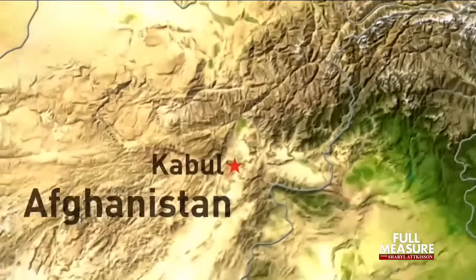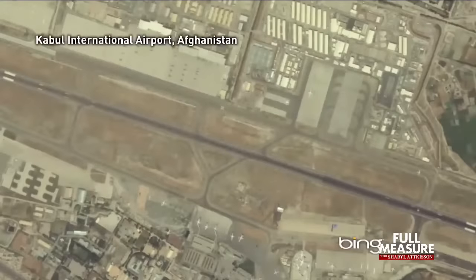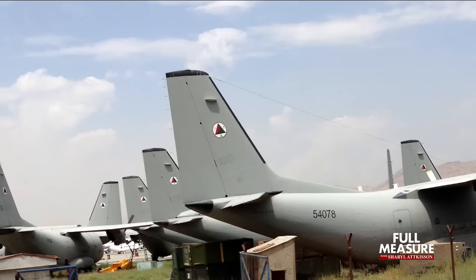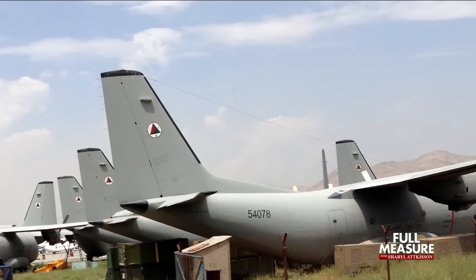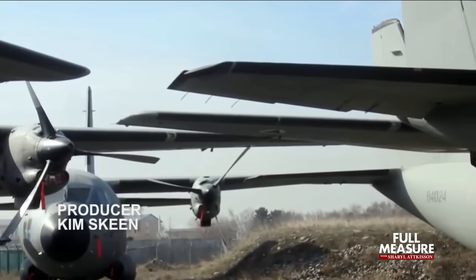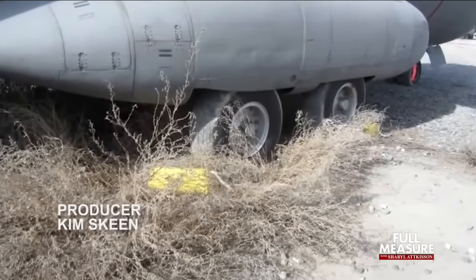Anyone flying through Kabul International Airport in Afghanistan's capital city the past couple of years might have seen this odd scene — a fleet of abandoned military planes parked off to the side. We actually asked the question: what are those airplanes? Because you would see them right next to the main air terminal in Kabul. They were all jumbled together with trees and grass growing between them.